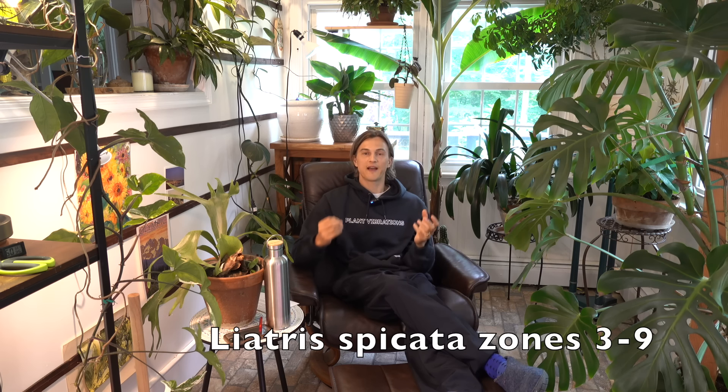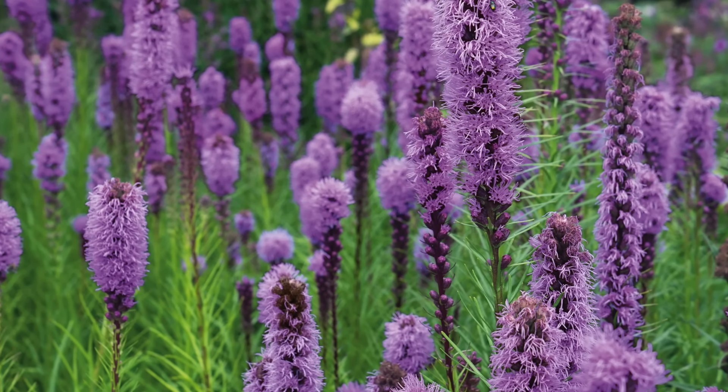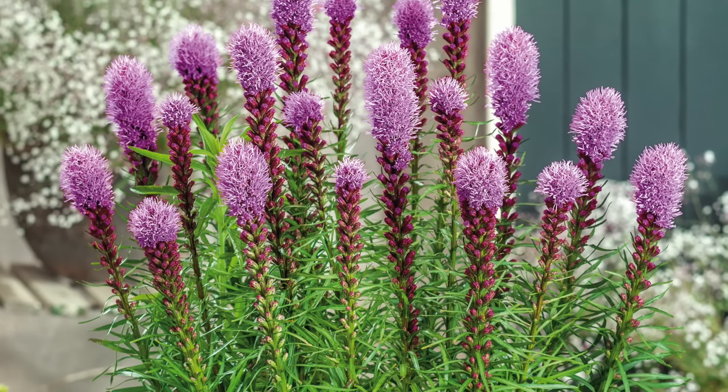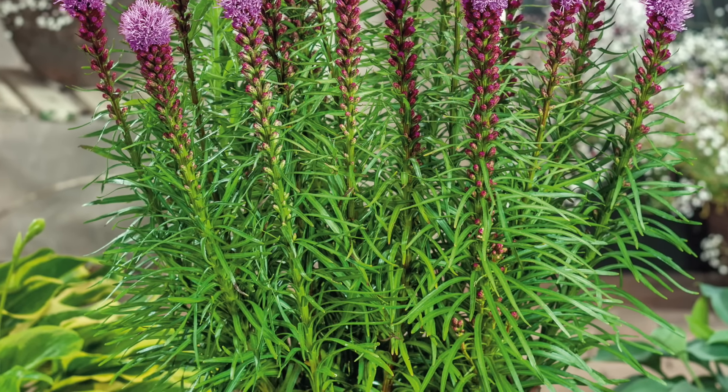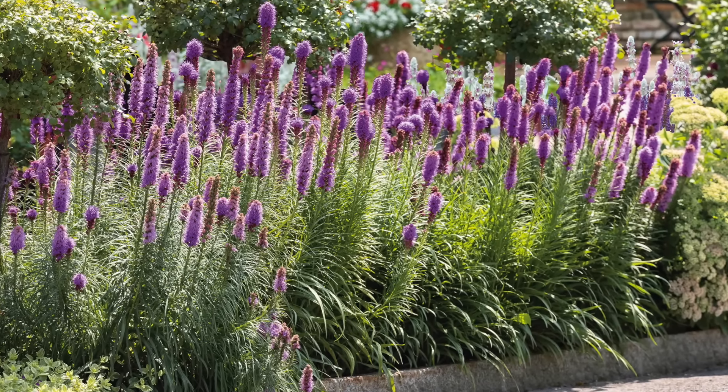Not only do we want plants that provide flowers throughout the year, we also want plants that have different forms. Liatris — in particular, I love Liatris spicata — provides nice vertical interest with those fuzzy purple upright flower spikes. With the grassy foliage, it just creates a gorgeous prairie energy. These are also quite long-lived.